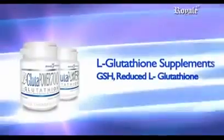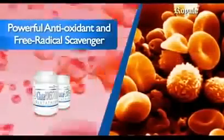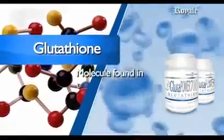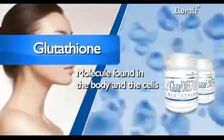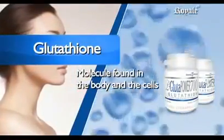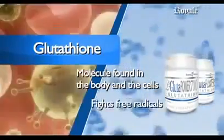Glutathione, GSH, reduced glutathione, is one of the most powerful antioxidants and a free radical scavenger. It is a very small molecule produced by the body and found in every cell. Since glutathione exists within the cells, it is in a prime position to fight free radicals.